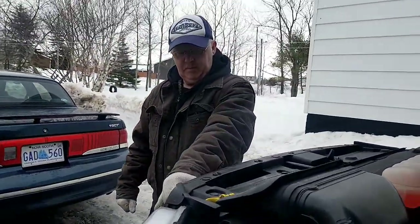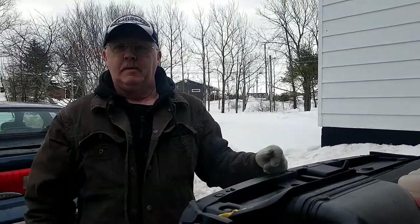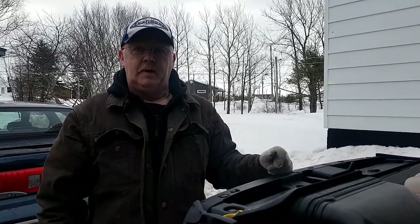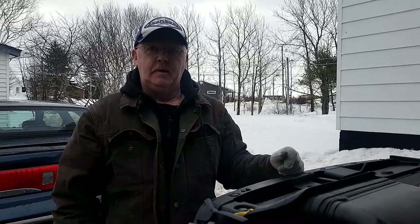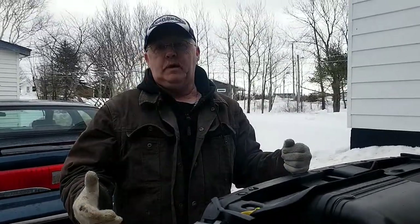The oil consumption is a problem, but it's a symptom of another problem. What RPM does this thing drive down the highway at? About 1,200 RPM. That is the problem with these engines. What they're experiencing, especially if you're going through oil, is low RPM pre-ignition.